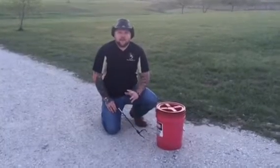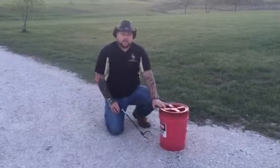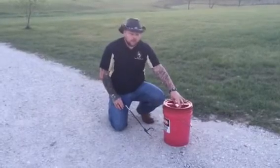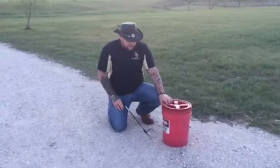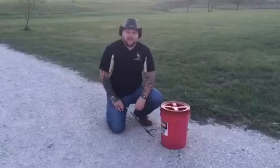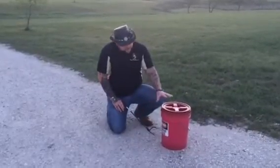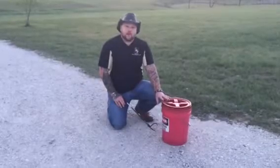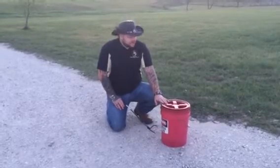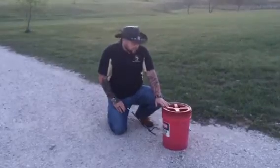Hey guys and gals, Todd Becker here with High Scale Reptiles and Enclosures. I just want to show you this snake that we have in this bucket right here. We got a call today for a snake in someone's backyard. Now here in Central Texas, a lot of the rain came up from Louisiana and we've been getting quite a bit of it. This particular snake likes to stay underground at all times — it likes to stay hidden. You don't see them too often, and when we get heavy rains, they actually get washed out of their little burrows.